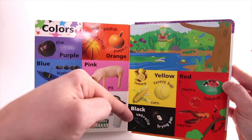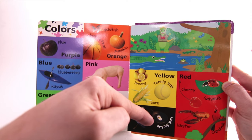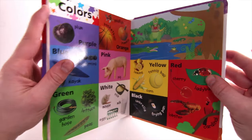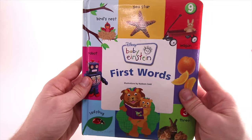Black — like an Umbrella or Frying Pan. First Words.